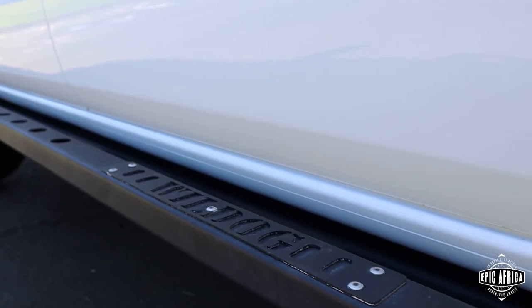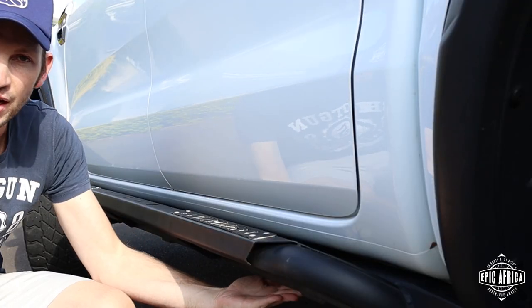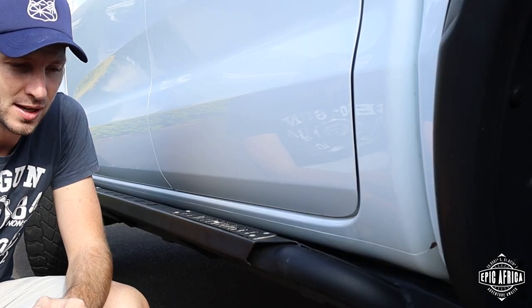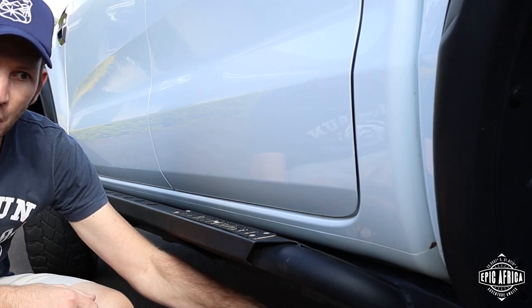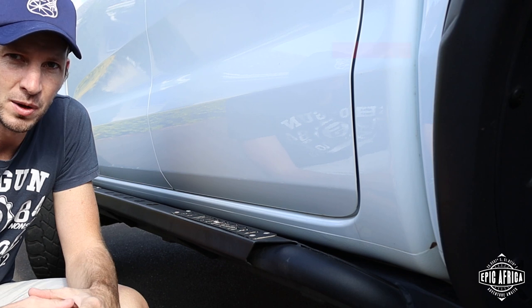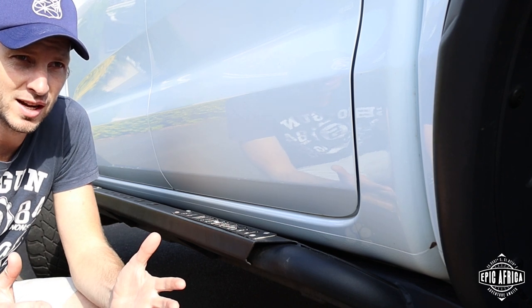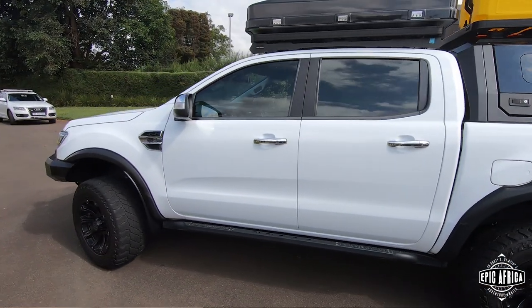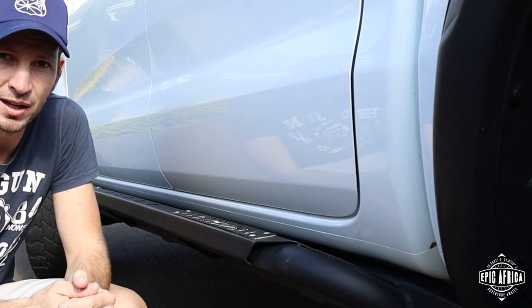For side steps we've gone with the Wild Dog side steps — a good piece of kit, really simple, with a leading edge for rocks. The standard side steps on this vehicle are a lot lower, and with even the simplest bit of off-roading you're hitting them straight away. A tip for anyone looking to modify their vehicle: tyres are a big thing to think about from the start, and from there I would swap out the side steps early — they're usually not expensive. Then you can look at suspension.